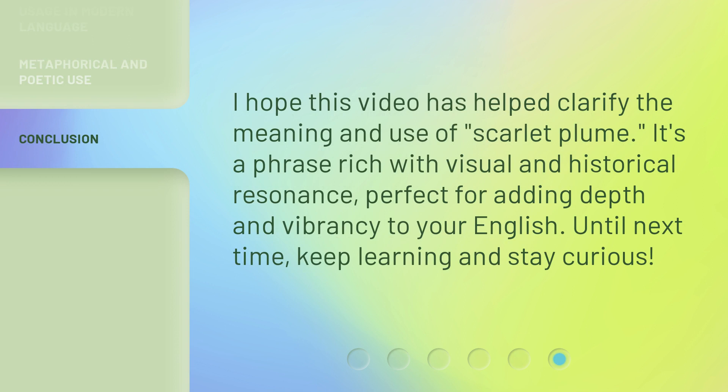I hope this video has helped clarify the meaning and use of Scarlet Plume. It's a phrase rich with visual and historical resonance, perfect for adding depth and vibrancy to your English. Until next time, keep learning and stay curious. I'll see you in the next one.